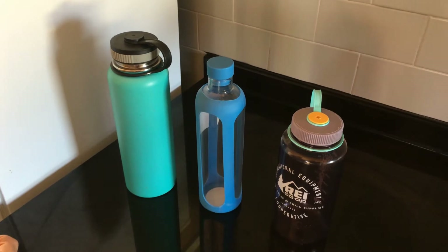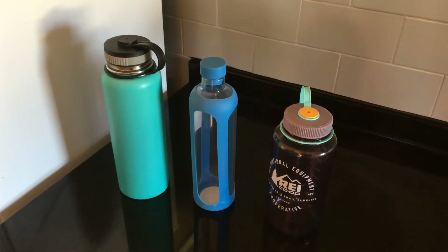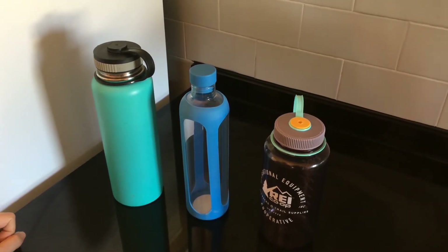One of the first things you can do to be more environmentally friendly and to get rid of plastic use is to switch from a plastic water bottle to a reusable water bottle.